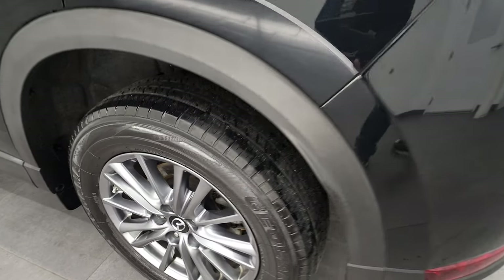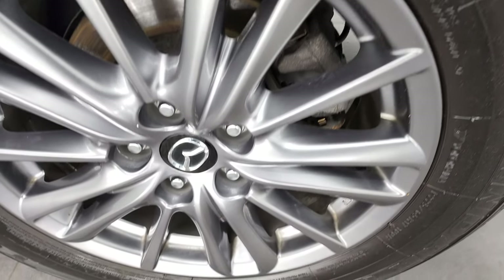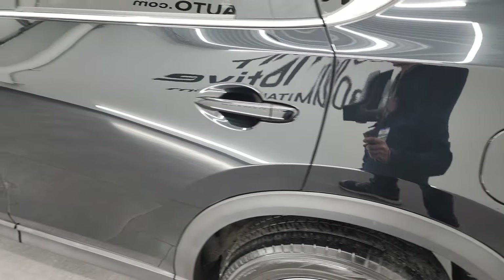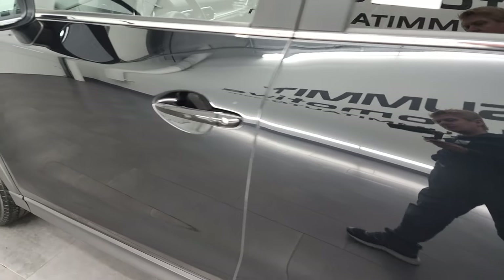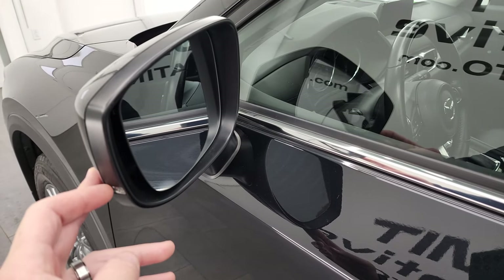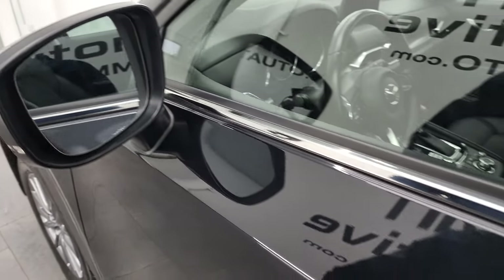For full disclosure, this back rim is in excellent shape as well — no scuffs or scrapes. Down the rest of the side, the doors look really good — didn't see any dents or dings. It does have the built-in directional signals and blind spot monitoring in the mirrors.